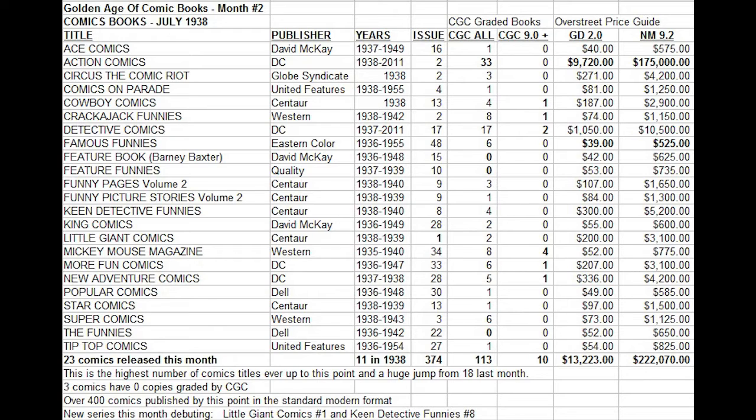The first thing I notice: Action Comics number two is by far the most valuable comic of this month. It is also the most common book on the CGC census, so there's a definite connection there. The high price tag has helped draw out more copies. 33 copies in total have been graded, including Universal and Restored grades, but no 9.0 or higher grade copies. We see $9,700 for a low-grade copy up to $175,000 for a copy graded near mint 9.2.